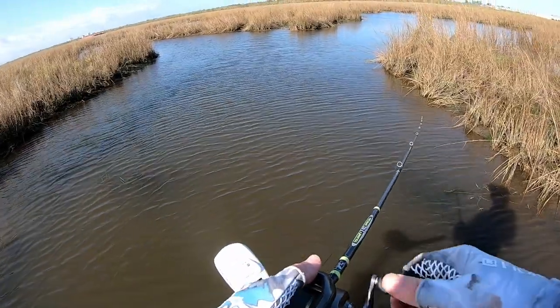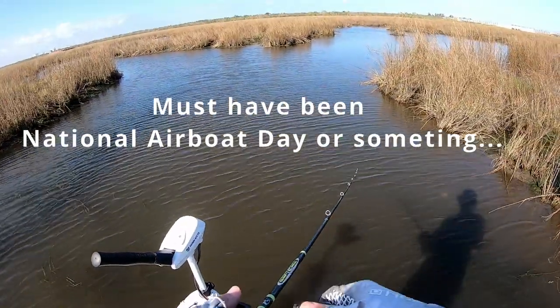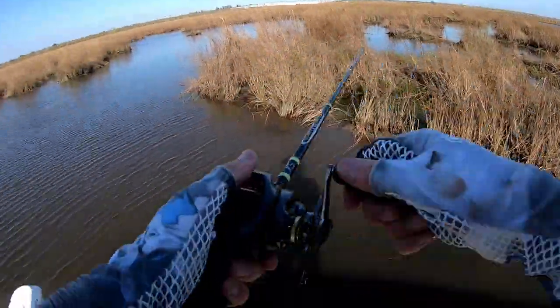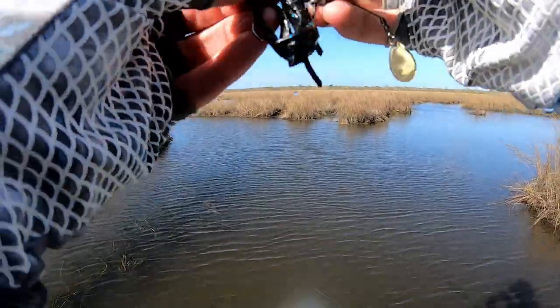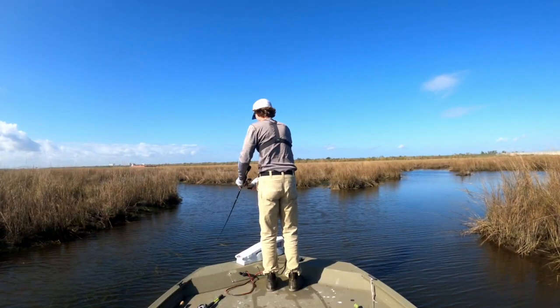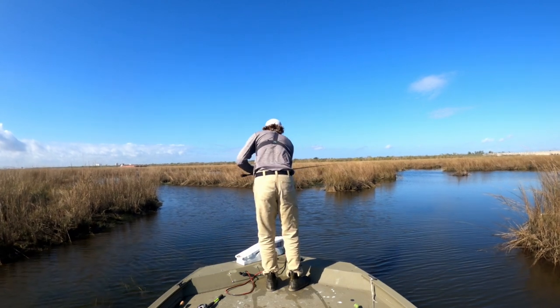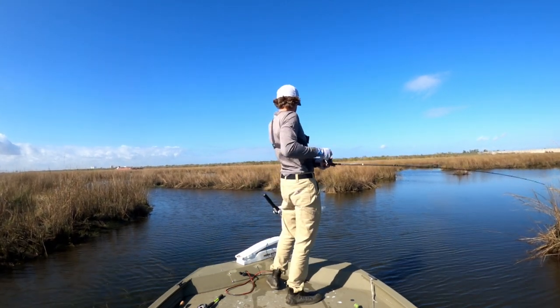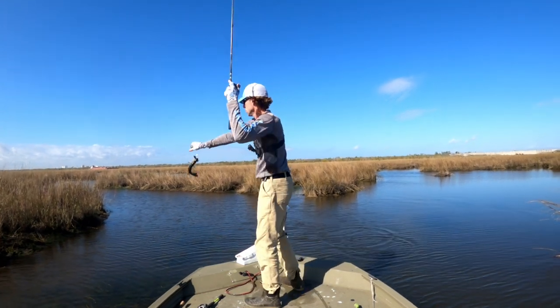I just found a little ditch that might be full of bass. I just caught two in a row — there's the third one. Oh, missed it. Yes, it is full of bass! We'll see if we can catch a limit in this little channel. There's number three.